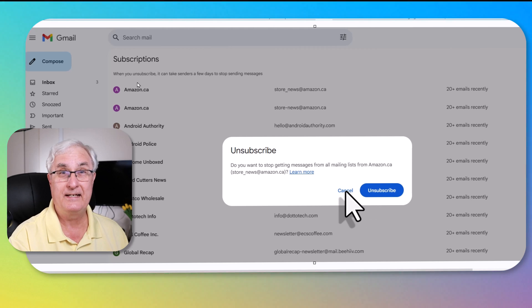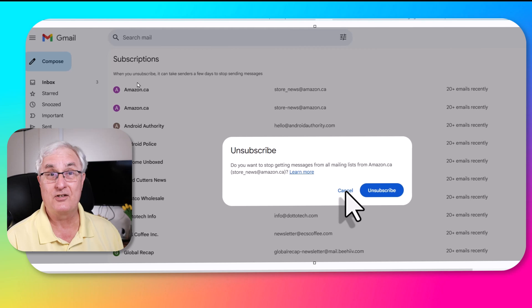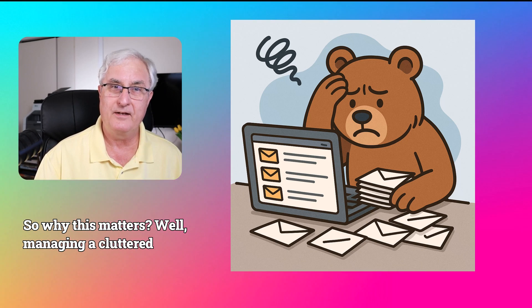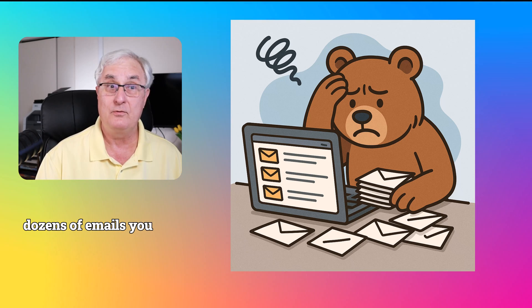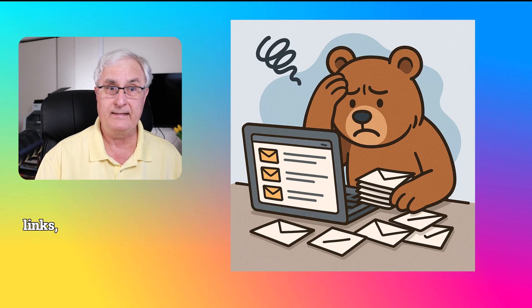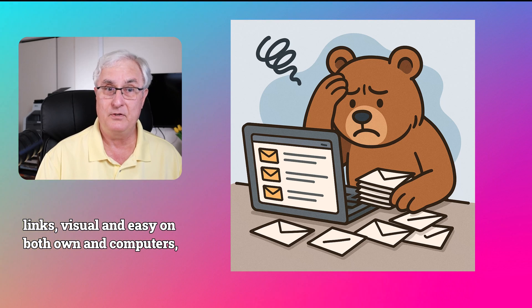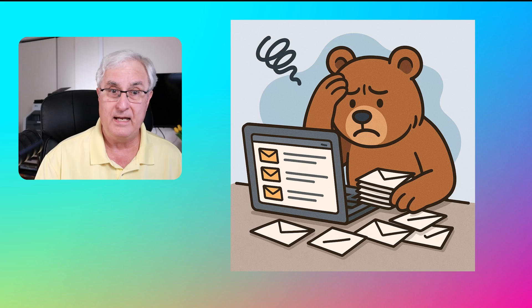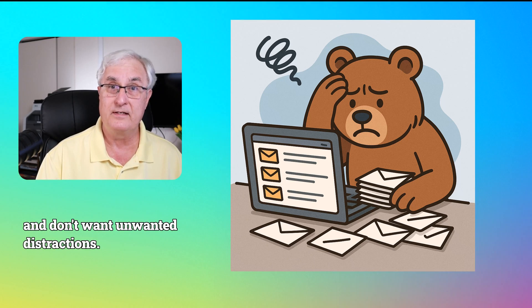No more hunting and messing around trying to figure out how to find that unsubscribe button — it's all here for you. So why does this matter? Well, managing a cluttered inbox can be frustrating, especially when you get dozens of emails you never look at. This new feature is simpler than digging through settings or links. It's visual and easy on both phone and computers, and helpful in preventing inbox overwhelm. It's perfect for those who want to stay organized and don't want unwanted distractions.